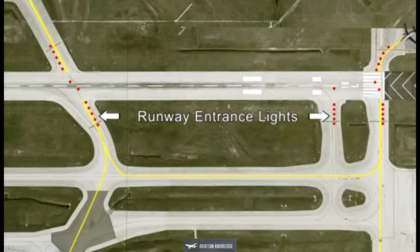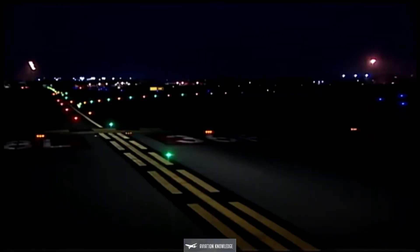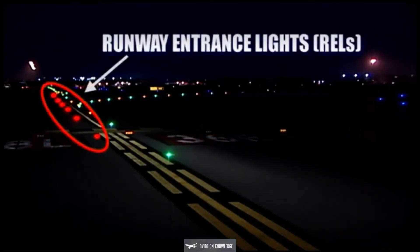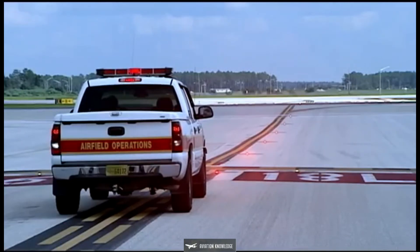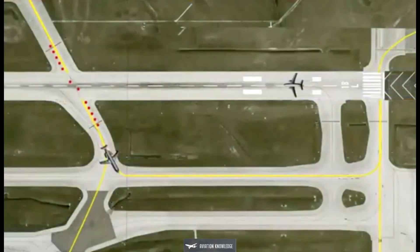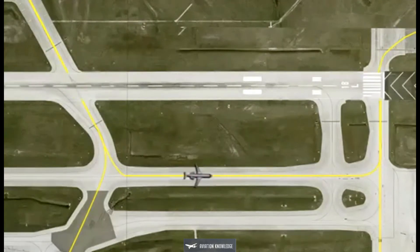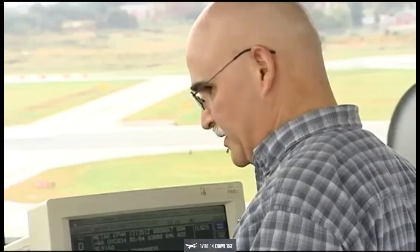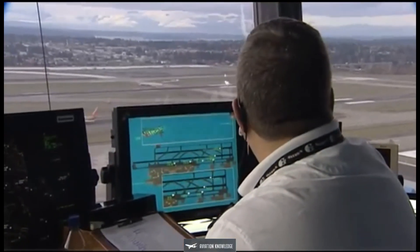Runway entrance lights, also known as RELs, are red and located where a taxiway intersects a runway. The red lights indicate it is not safe to enter the runway environment. RELs go off just prior to the aircraft reaching the taxiway intersection, which allows air traffic controllers to use anticipated separation and keep the normal flow of traffic moving on the airport surface.